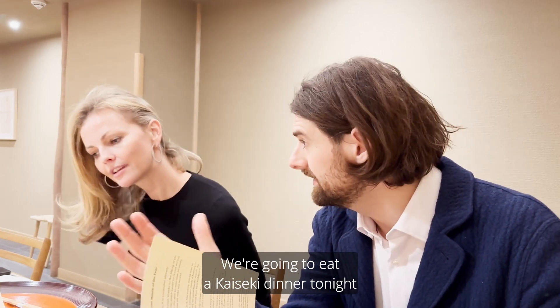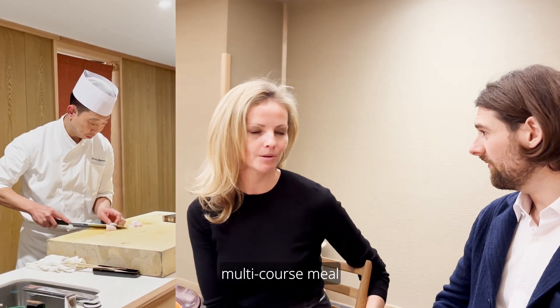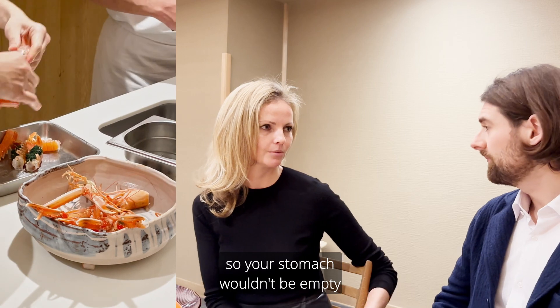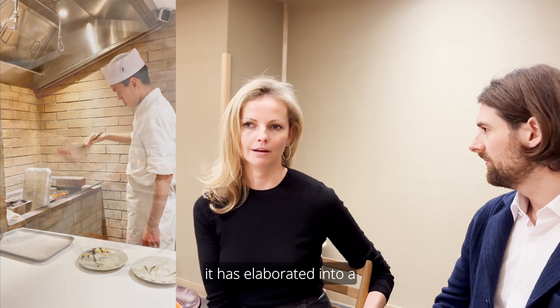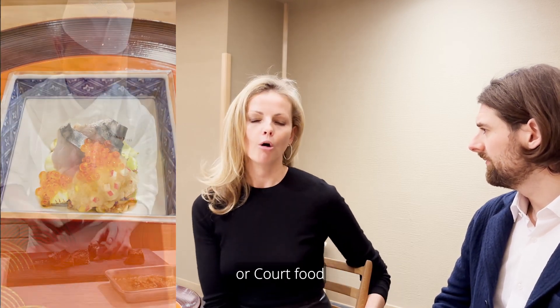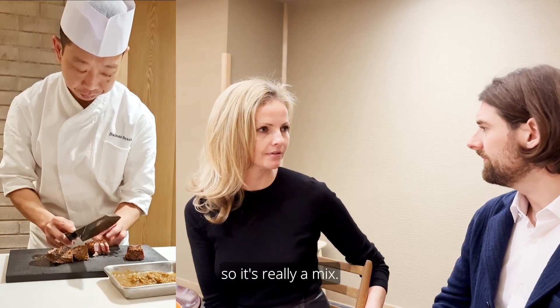We're going to eat a kaiseki dinner tonight. What is kaiseki, and how is it different from other Japanese food? Kaiseki is a traditional multi-course meal in Japan originating from the tea ceremony — something to eat with your tea so your stomach wouldn't be empty. But over the years, it has elaborated into a complex and sometimes very extravagant meal. Modern kaiseki is a mix of tea ceremony food, court food, and even food that samurais would have. So it's really a mix.